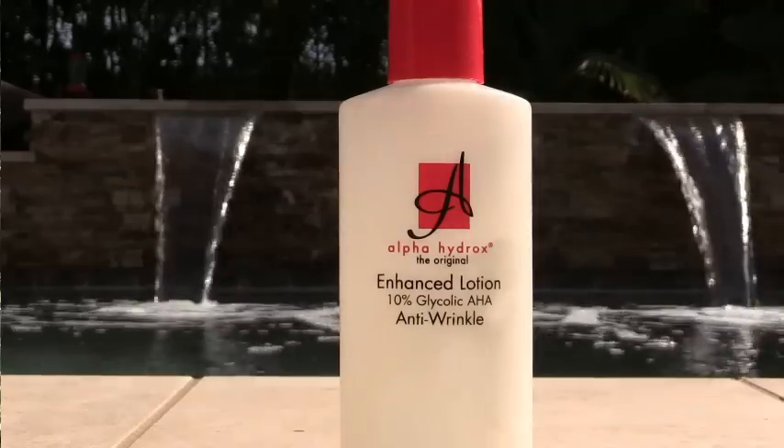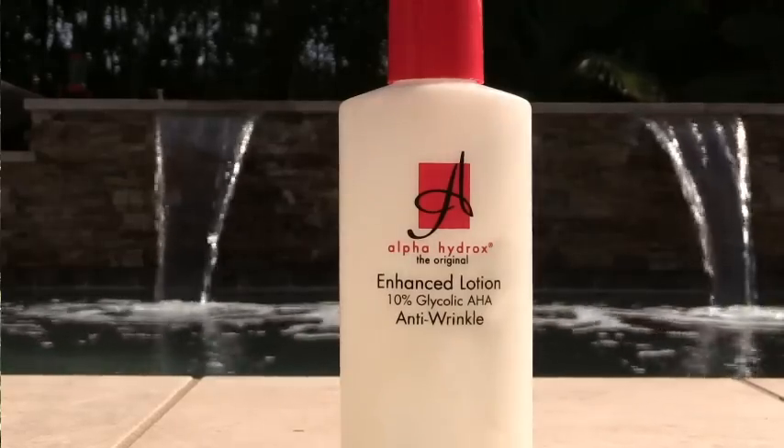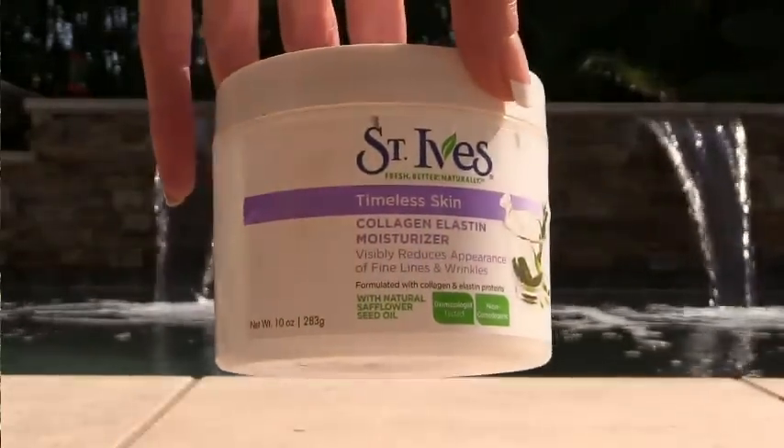Alpha Hydroxy — I purchase this sometimes like this and sometimes in the pump. Some people have said that Walgreens don't carry it anymore, but mine still does. I've also heard maybe Walmart does, and I think there might be links online — if I can find them I'll put them below. St. Ives — love, love, love this stuff. Even if I have a cream I don't like, I'll mix half and half with this because I love it so much. It just makes everything wonderful.